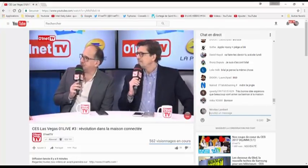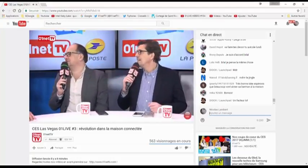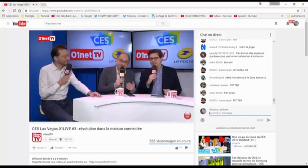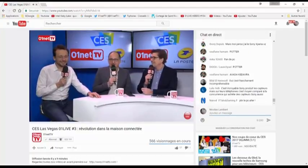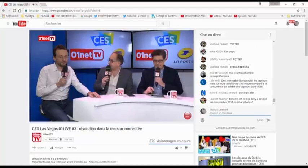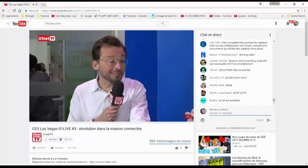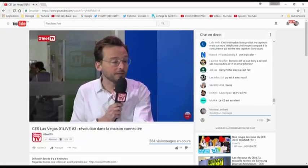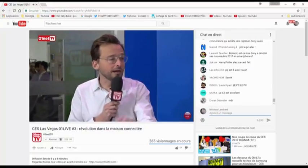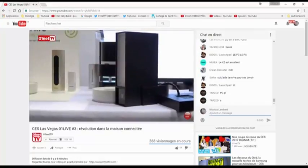Fred Potter est avec nous — le patron de Netatmo, figure de l'innovation à la française, star des objets connectés et figure du CES et de la French Tech. Netatmo, la station météo connectée, c'est un vrai carton. Il y a maintenant 16 produits : la station météo lancée en 2012, un thermostat, des caméras de sécurité. À Las Vegas, quatre nouveaux produits dont deux partenariats très importants avec des grandes boîtes du bâtiment, Legrand et SOMFI. L'analyse de Netatmo : la maison connectée devient tellement mainstream que tous les produits de la maison vont devenir connectés.